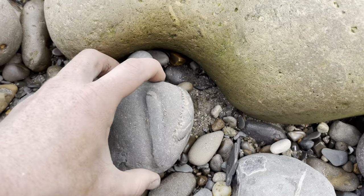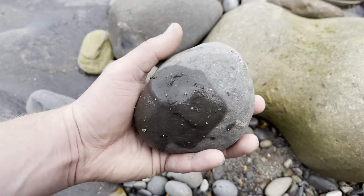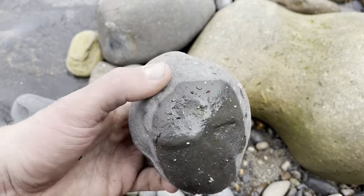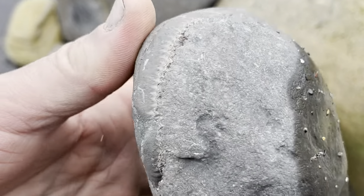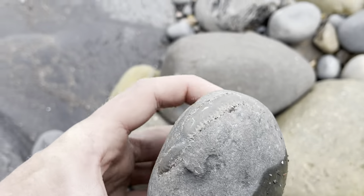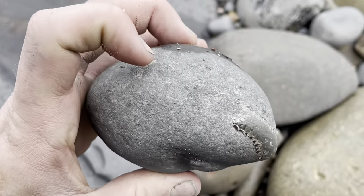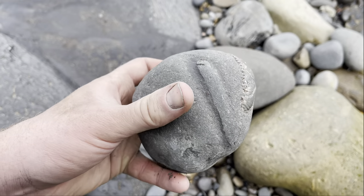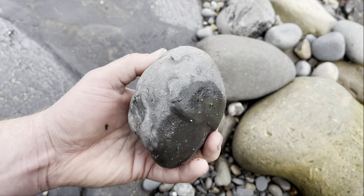Wow, this is a really big one. You can see there's the top of it and a bit of the outer whorl. It's potentially a pretty big ammonite inside — either that or it's two separate ammonites, but it looks like it's all the same. Very nice.